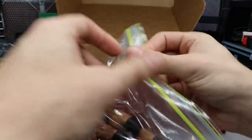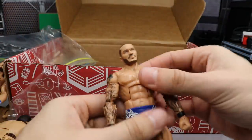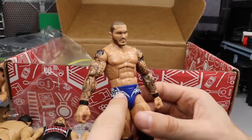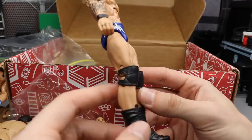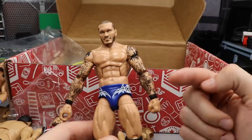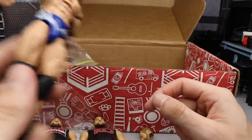Next up we have a Randy Orton fix-up figure and this is fantastic. We have an Elite 35 Randy Orton with my favorite basic head scan of Randy Orton — got the blue trunks, got the nice open knee pads. He switched up the knee pads for the open ones to make them more accurate. What a great looking Randy Orton figure. Can you imagine if we did a torso swap with this and the new Elite Series 67 Randy Orton — I think it would look freaking flames.